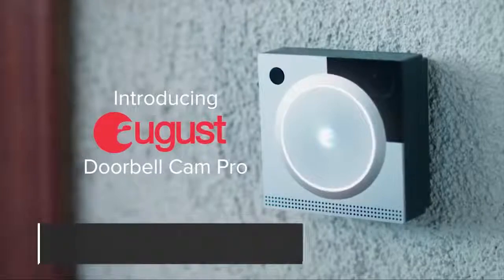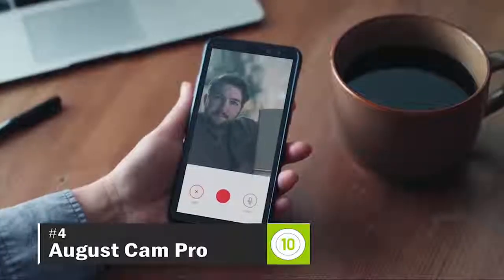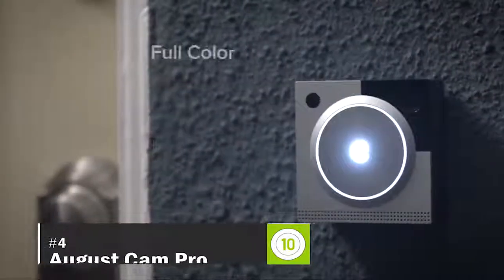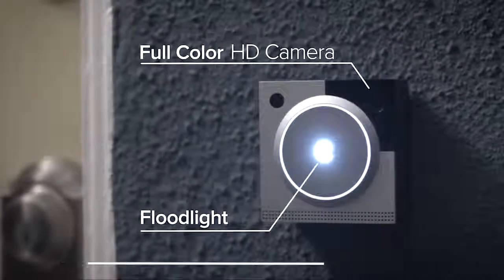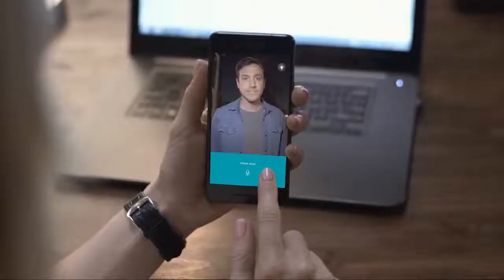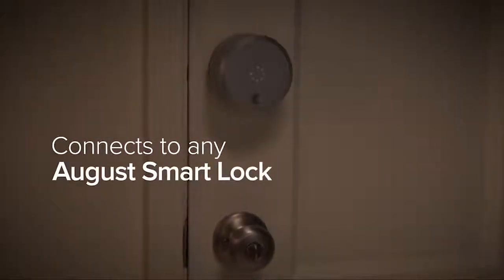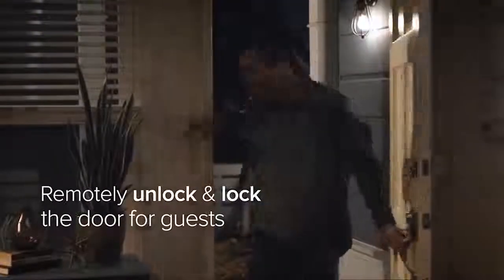Introducing August Doorbell Cam Pro, a smart doorbell that lets you see and speak with visitors right from your phone. The August Doorbell Cam features a full HD camera and built-in floodlight, so you can see your guests at night. The August Doorbell Cam connects to any August Smart Lock, so you can remotely unlock and lock the door for guests.